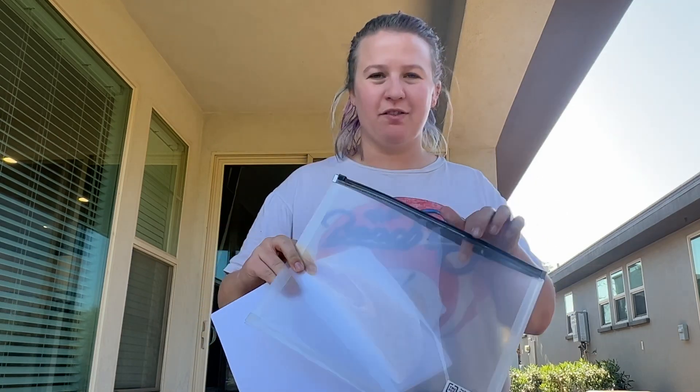We got all the documents printed out. Mike also got this cool document protector for all the dogs' documents that we're going to need for the flight. Definitely recommend this because without it, things became a crumpled mess.